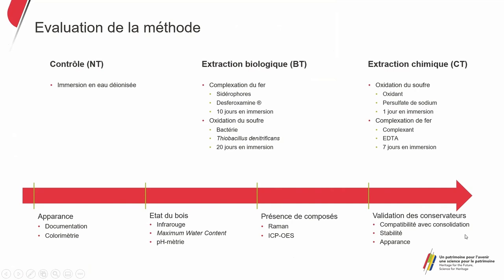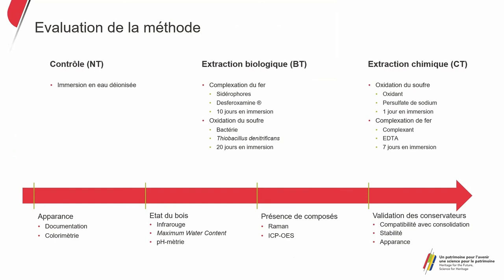There will also be validation discussions with conservators. The first is going to be the stability of treated objects after consolidation and their long-term appearance. We present the results with pine and oak, as those are what the conservators working with us had in reserve and had presented issues with regard to iron sulfide. You can see the non-treated, biologically treated, and chemically treated samples, with the appearance of the oak stabilized and the pine as well.